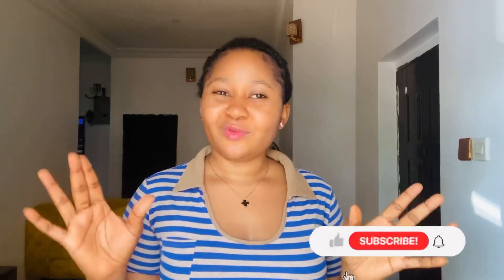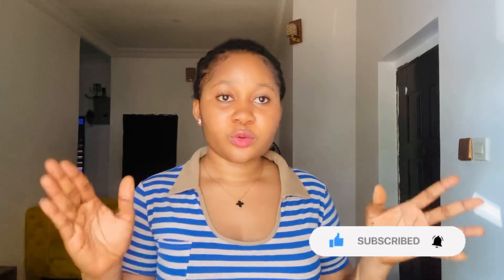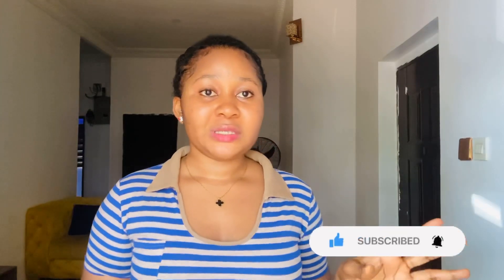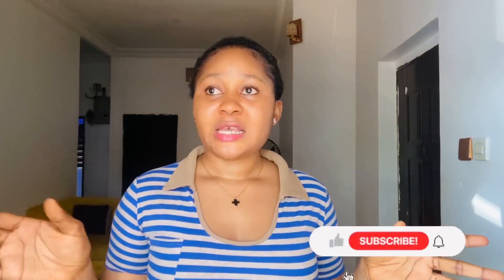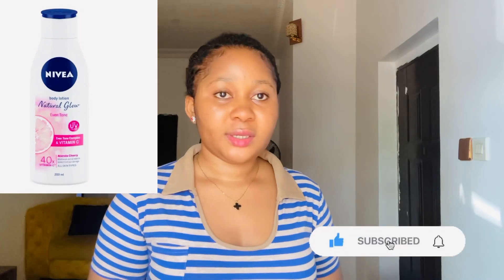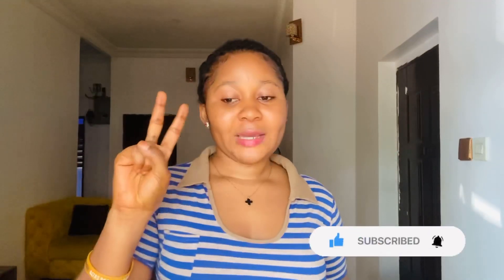You all know how Nivea works — it works gradually. You might not even see results for a month or so before you start noticing the effect on your skin, but trust me, this product is going to give you a natural light skin tone. So if you don't want something where everybody notices you're bleaching your skin, try out this particular Nivea.